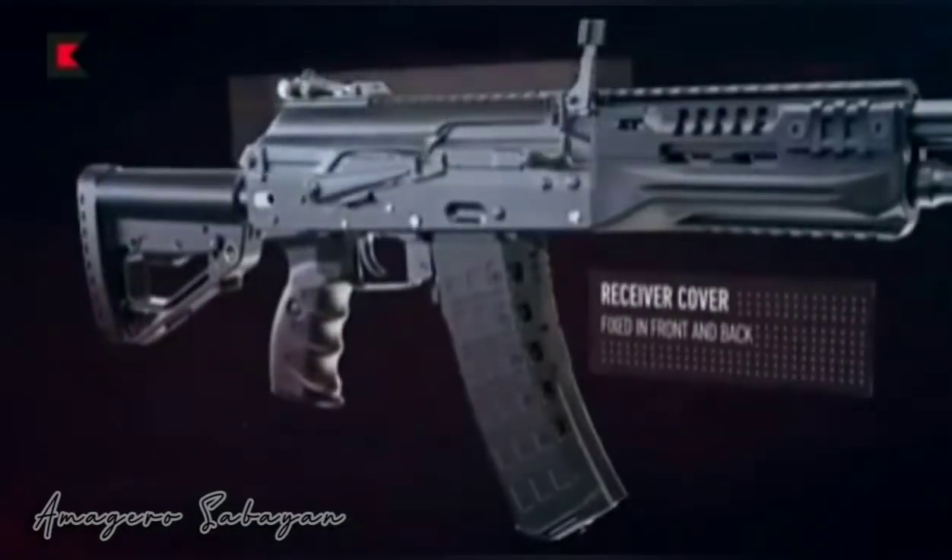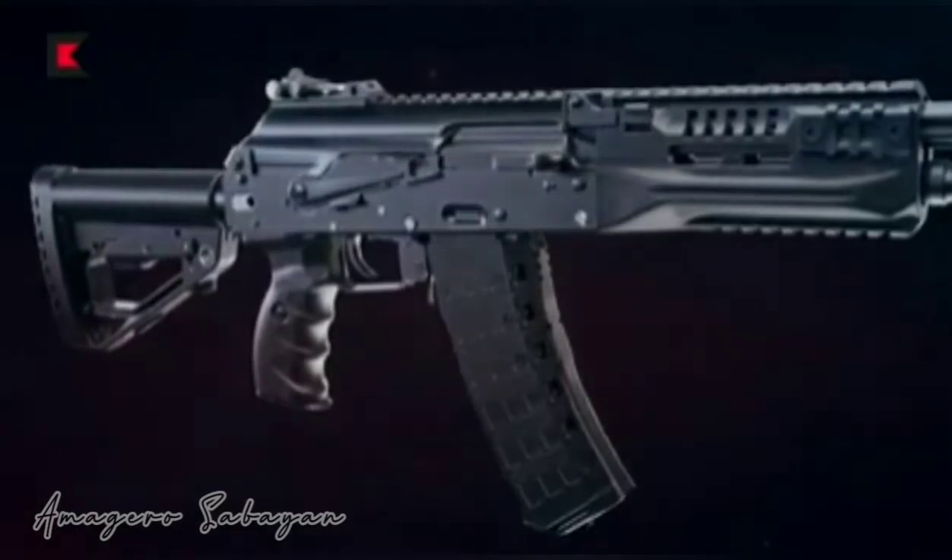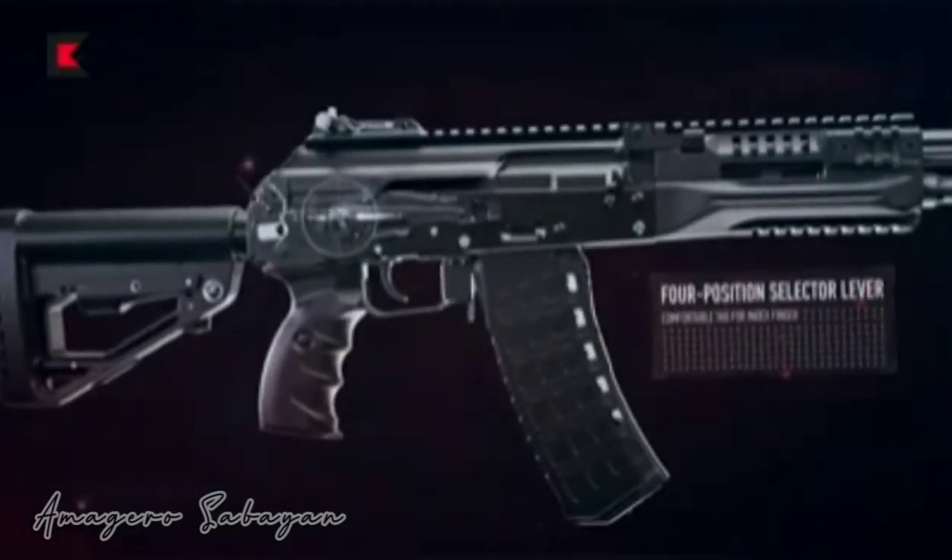The 5.45mm AK-12 Kalashnikov Assault Rifle is a modern service rifle of the Russian Army and other military and security forces. It provides higher combat efficiency, mission flexibility, and fire accuracy within a wider range of distances.